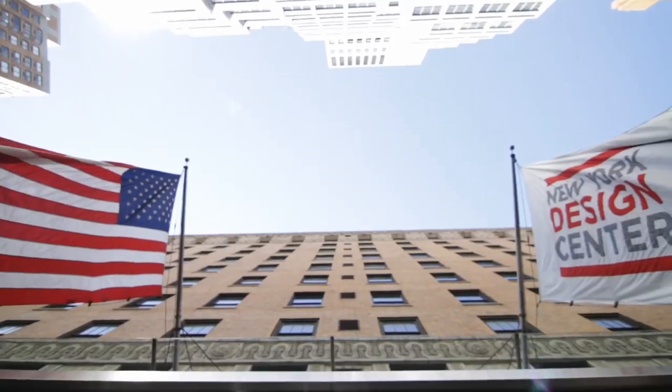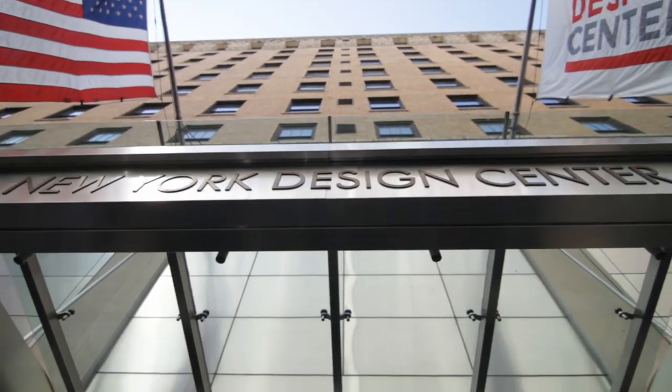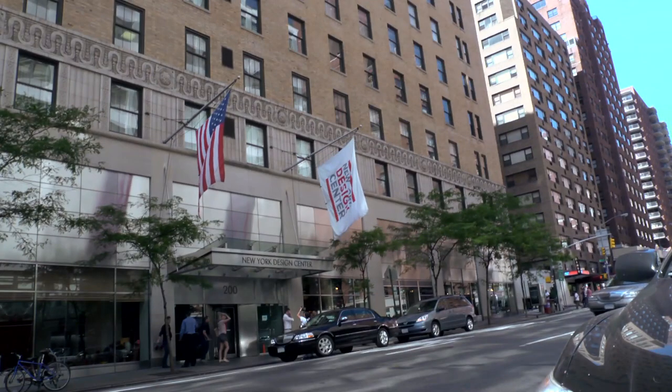Hey guys, I am here today at the New York Design Center, which is 16 floors of just the most beautiful furniture, fabric, and furnishings. It's incredible, and I'm here today talking with the founder of blog Design Milk, Jamie Derringer.